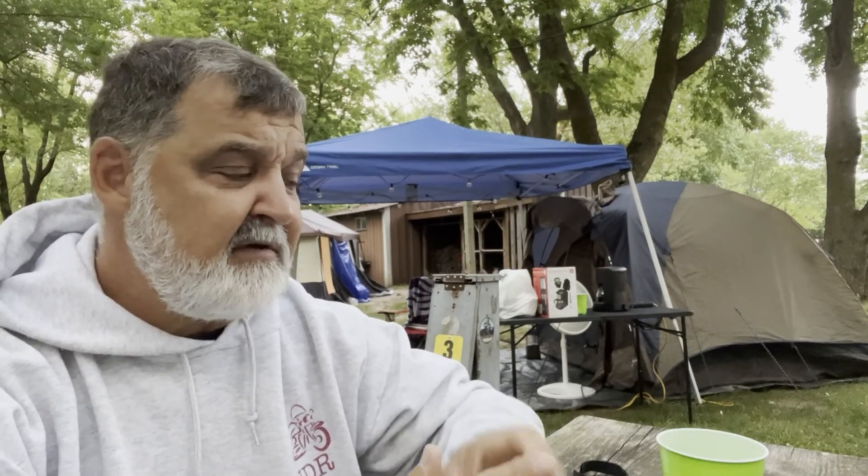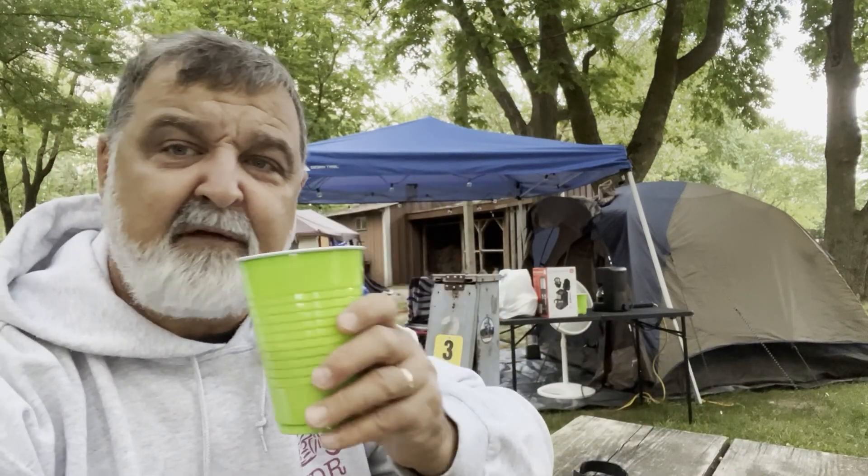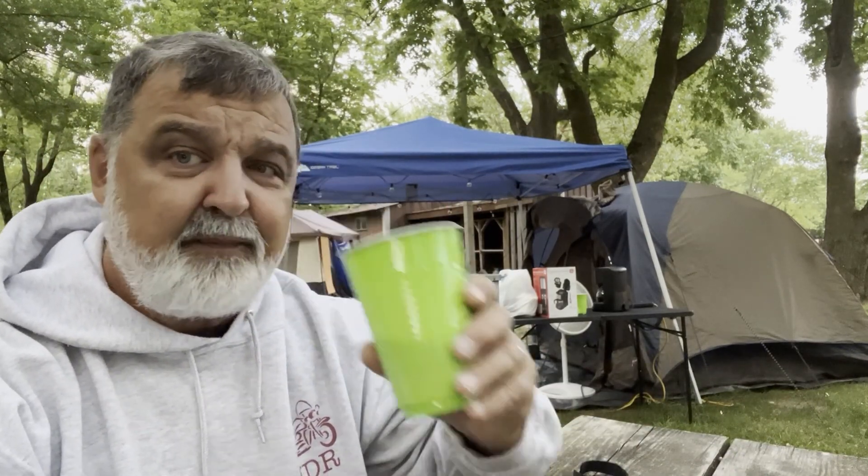Good morning, welcome back to Harley Day Rider. This is day number three and we are at Camp HDR out here in Springfield, Missouri. We came in last night — you've seen some of the videos prior to this. Mrs. HR is still sleeping. It was a pretty relaxing night and we were able to get pretty much everything set up before dark.